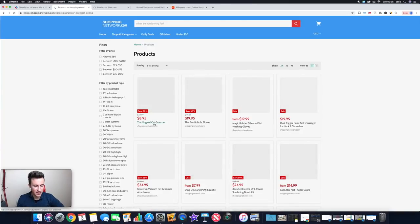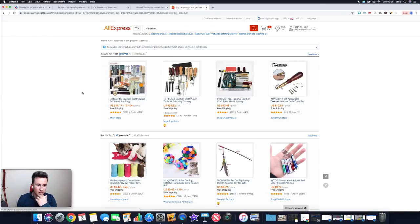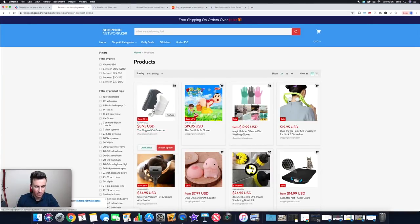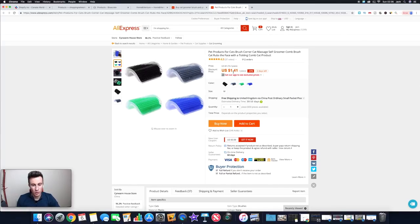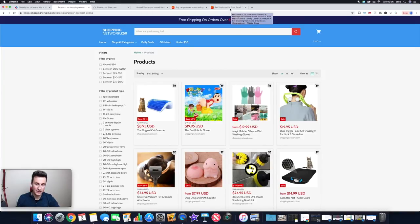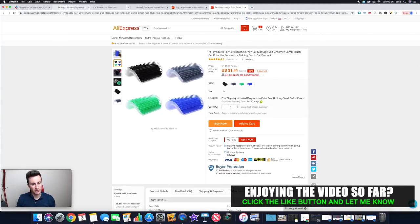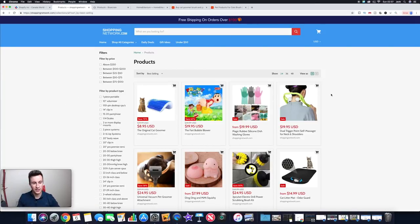The original cat groomer — they're selling it at $9. Let's search 'cat groomer brush' on AliExpress. I'm pretty sure that's the exact same product, and they're buying it at $1.41 — probably even cheaper. For somebody selling hundreds or thousands of these, they'll have a special supplier relationship getting a discounted rate, so they might be buying it for a dollar. You can see the profit margins — if you get someone to buy two or three products plus charge shipping, that's a very healthy margin.